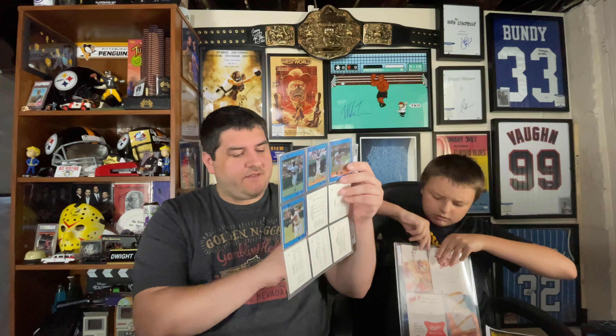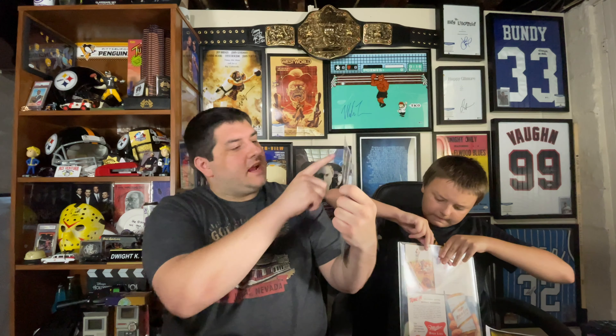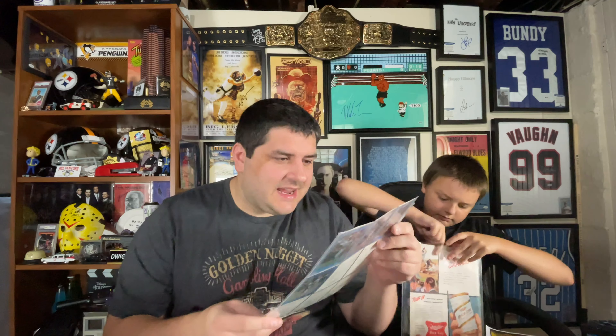This is a Bo Jackson 12-card set, and it looks to be the complete set — all 12 cards. There are cards of Bo at Auburn, with the Raiders, the Heisman Trophy, the Royals. So there's a lot of cool stuff there. I'm a big fan of Bo Jackson.